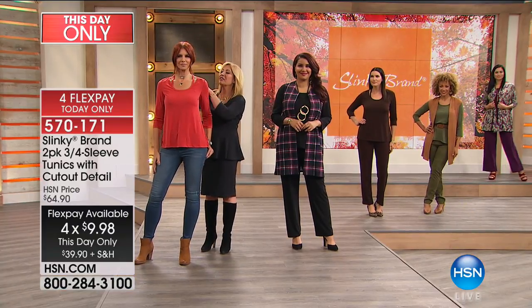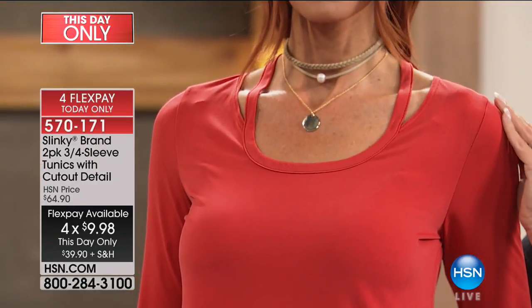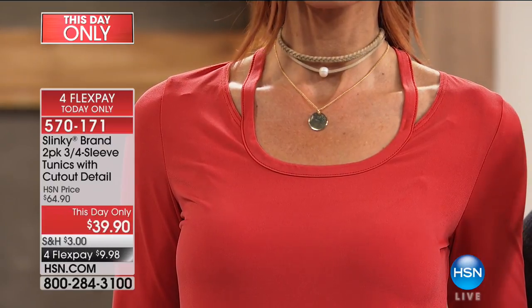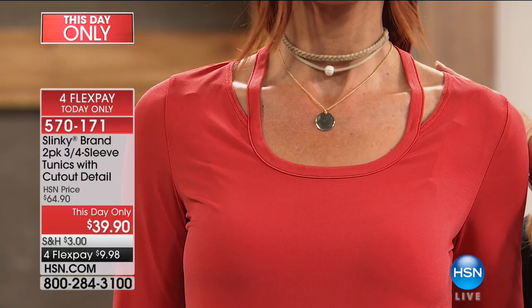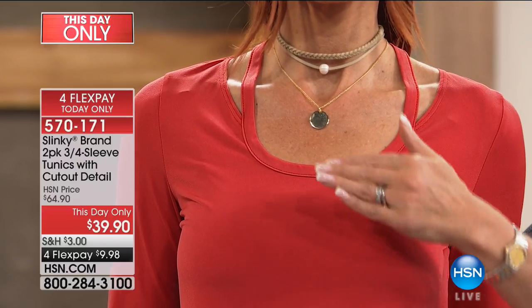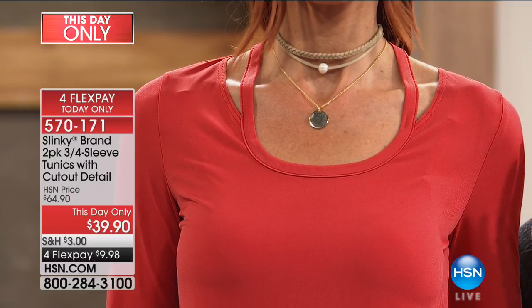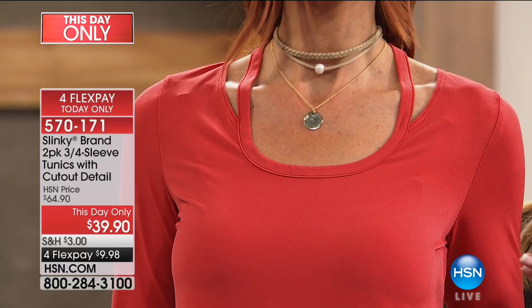I want to get close up because I want you to see the detailing. You're getting that full coverage over your shoulder, you're getting that little sliver of cutout which just shows a little skin but doesn't reveal anything. It gives you almost a halter look, but it goes right around your neck. It's a beautiful band all the way around from front to back. Elegant, sophisticated.